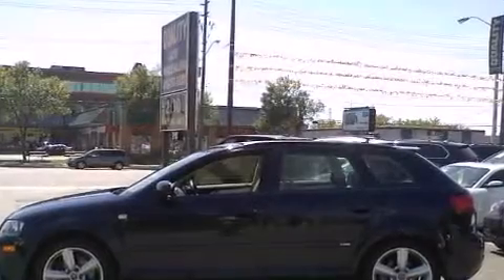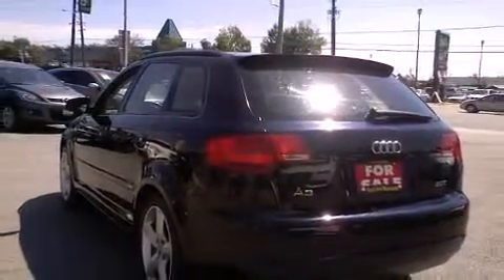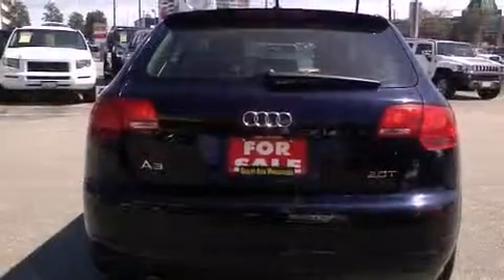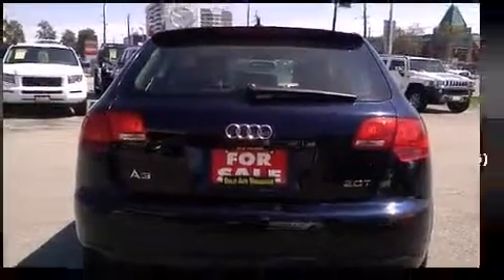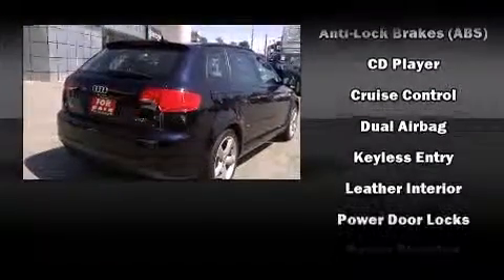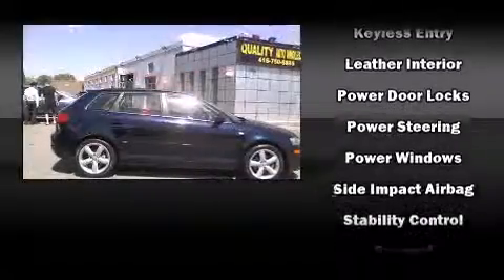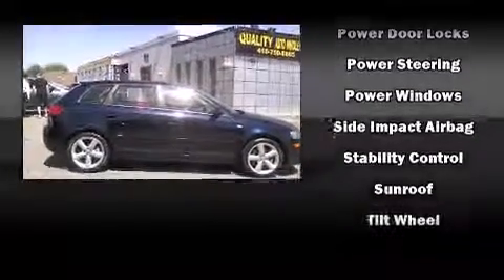Audi ensures the safety and security of its passengers with equipment such as dual front-impact airbags with occupant-sensing airbag, head curtain airbags, traction control, brake assist, anti-whiplash front head restraint, a panic alarm, and four-wheel disc brakes with ABS. For added security, Dynamic Stability Control supplements the drivetrain.